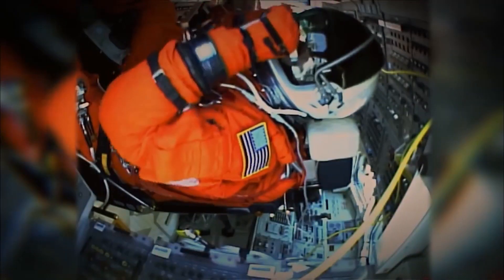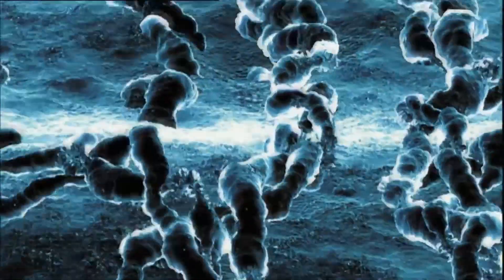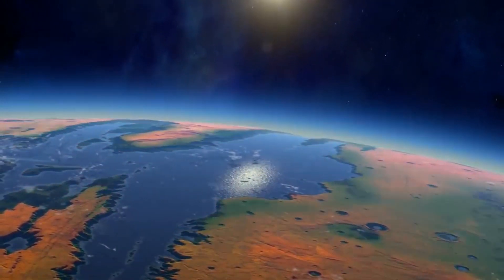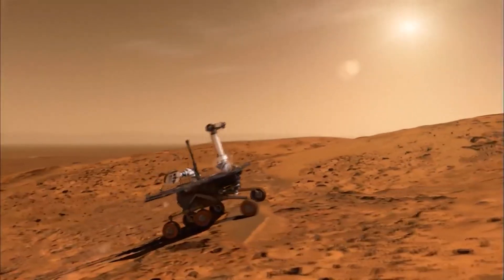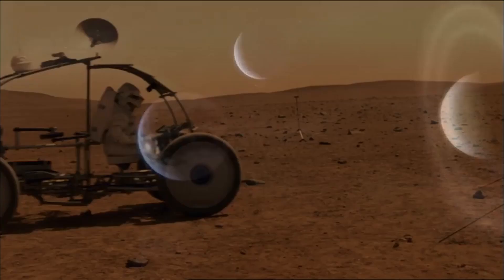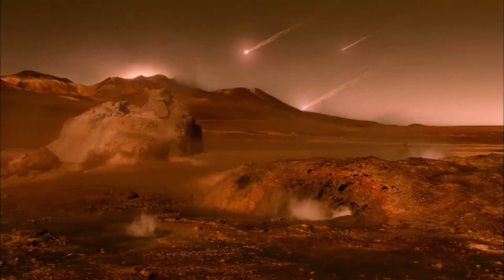Multiple missions have been conducted to Mars recently to investigate the possibility of present-day microbial life. These probes have uncovered proof that Mars once boasted a more habitable climate, complete with liquid on the surface and a denser atmosphere. The planet's surface is now cold, dry, and stony due to its exposure to the sun's tremendous radiation. Despite this, some researchers maintain that microorganisms could persist in underground caverns or other protected places.